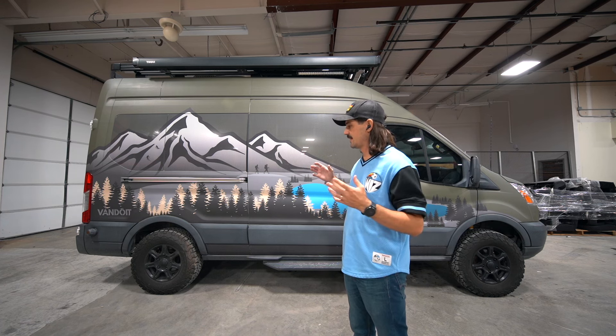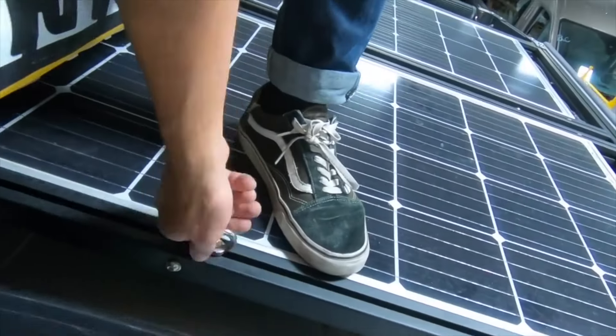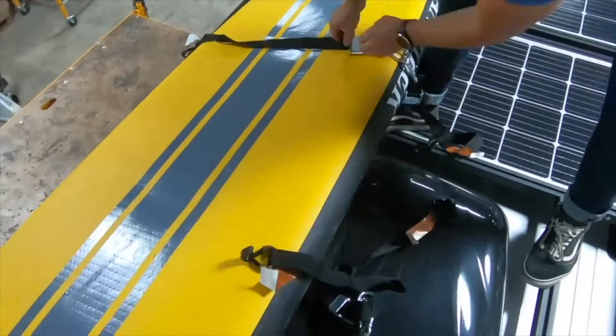This van is equipped with a fixed ladder on the back door, which is great if you want to store gear on top of the roof — you just climb up. It's really sturdy and gives you the ability to mount things to the roof rack. The roof rack uses the same t-track system as the interior, so you can mount kayaks, paddle boards, an extra gear box, or tie down anything into the t-track system on top of the van.